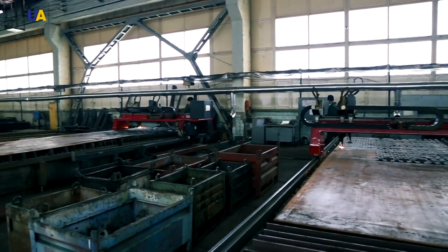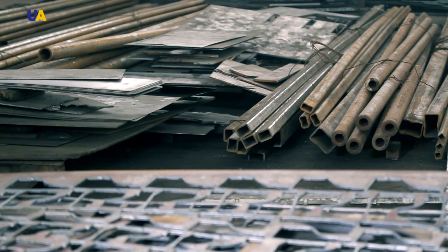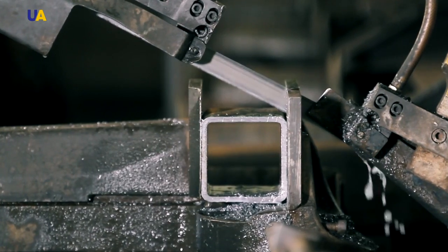After this, the material is sent for cutting. Various forms of cutting are used in the material cutting section of the factory, where both plasma and mechanical technologies are used.